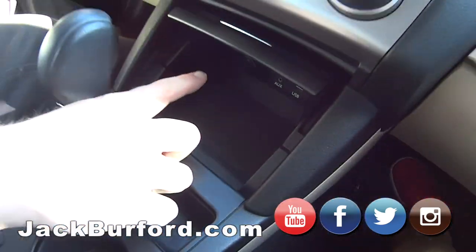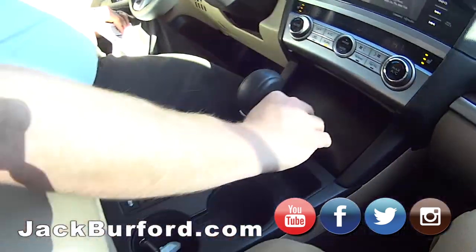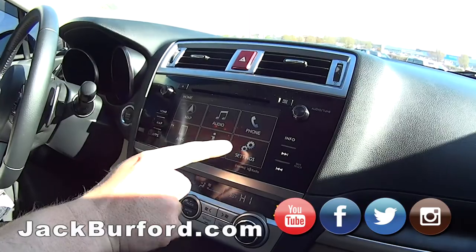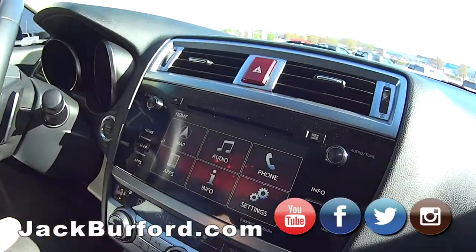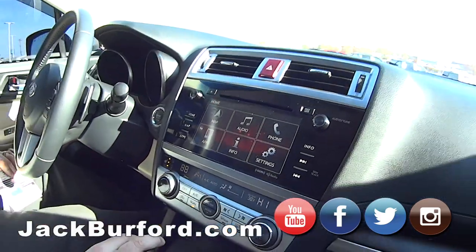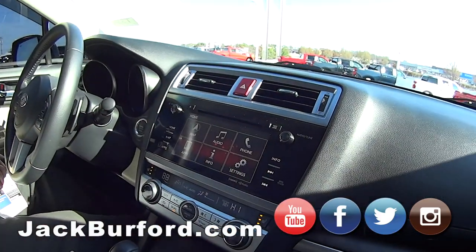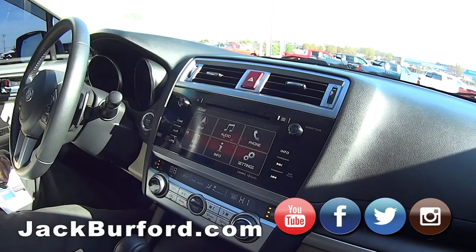Look at that little secret — you've got the USBs and auxiliary up there. I love the wood grain though, JJ. Yeah, that wood grain is sleek. You can connect this with your phone — Apple, Android, all that — plus XM high-definition. And this one's still got the CD player, with like a 12-speaker stereo system in it.